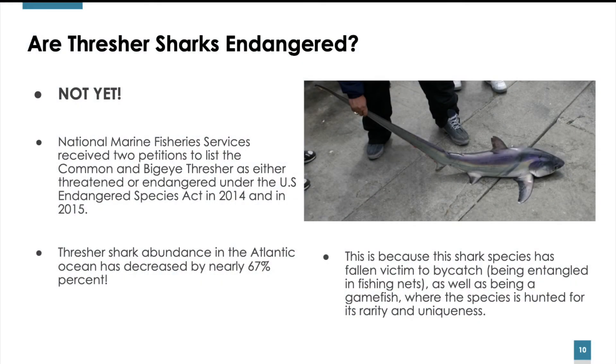Are Thresher Sharks endangered? Not quite yet. The National Marine Fisheries Service received two petitions to list the Common and the Big Eye Thresher as either threatened or endangered under the U.S. Endangered Species Act in 2014 and 2015. Thresher shark abundance in the Atlantic Ocean has decreased by nearly 67% within the last few decades. This is because this shark species has fallen victim to bycatch — being entangled in fishing nets and lines — as well as being a game fish hunted for its rarity and uniqueness.